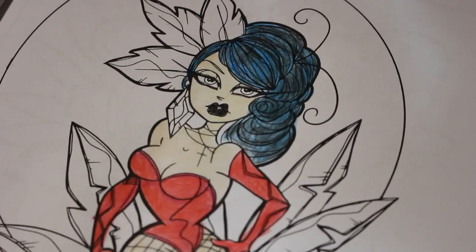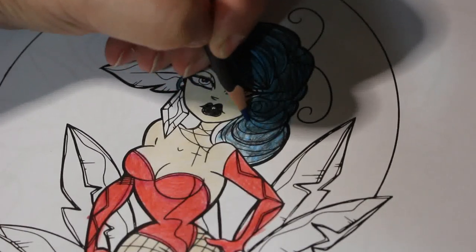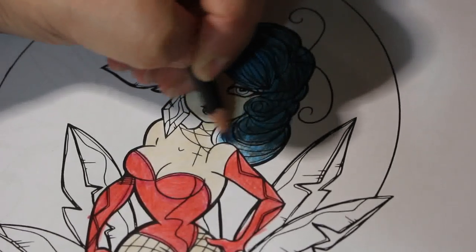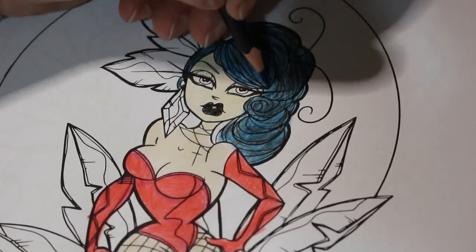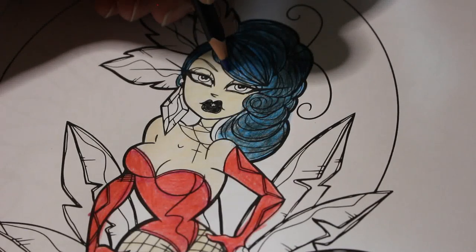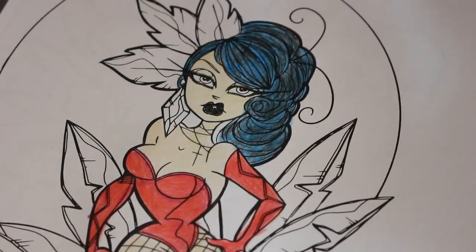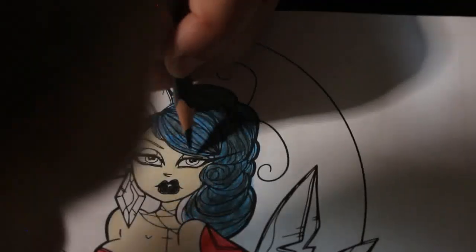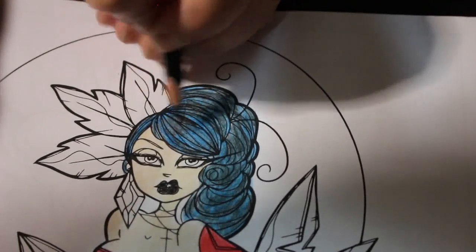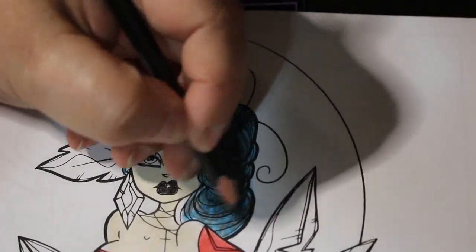I'm really happy with it — I love her hair, it's looking good even though I haven't finished it yet. It's very hard to get in close on camera because all you'd see would be the top of my head, which is not very interesting. I'm just trying to make it look as good as I can.